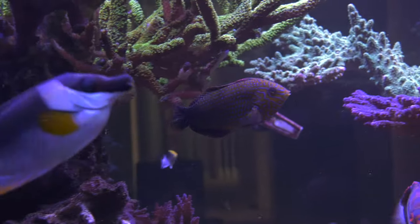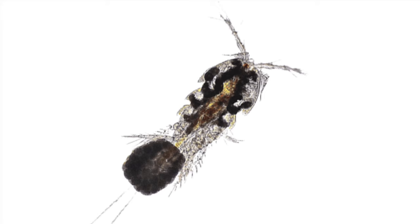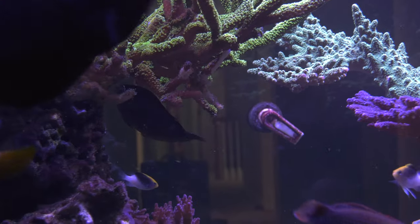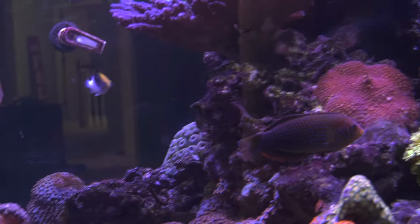Other fish like leopard wrasses are very athletic and will decimate microfauna such as pods in your tank very quickly. I won't add a leopard wrasse to a new tank for several months, as I want the pod population to have a chance to stabilize.